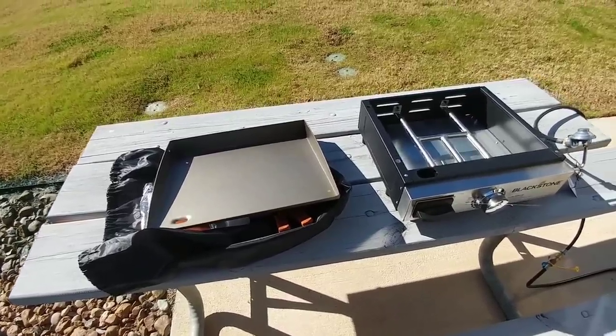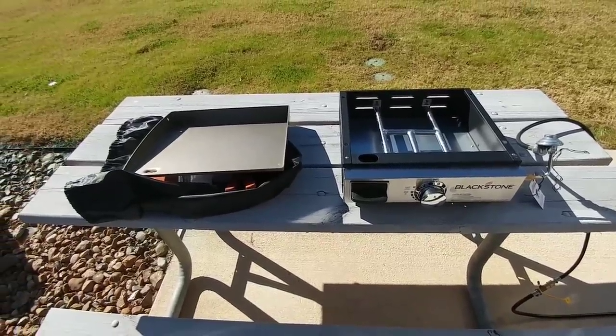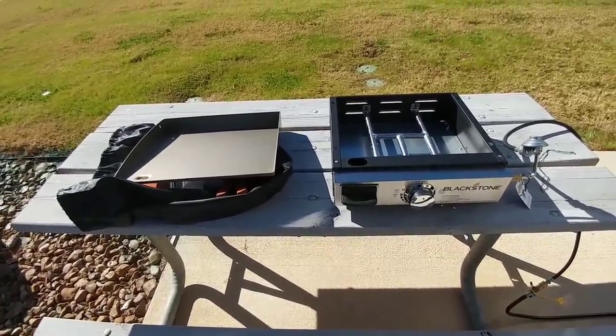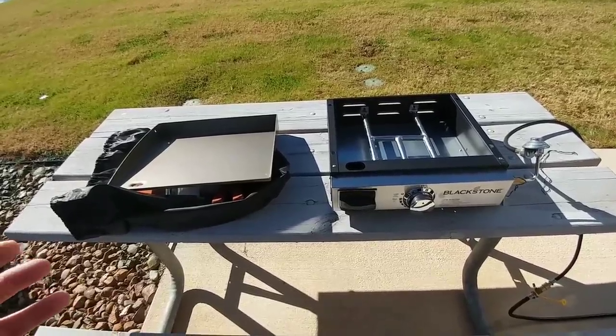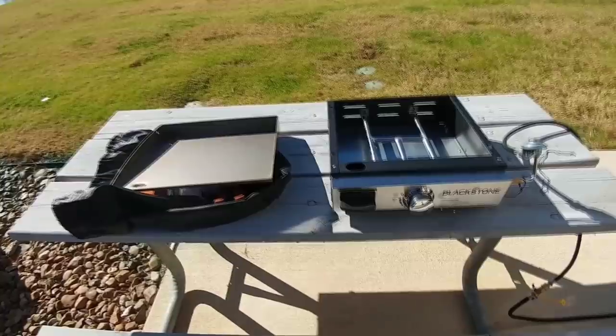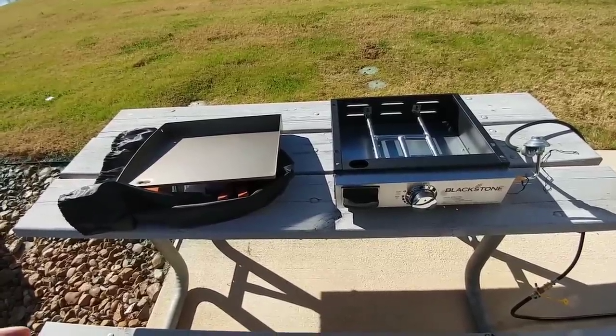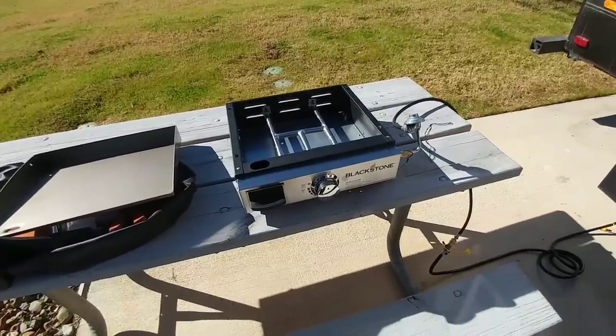Instead of using that, I went online and tried to find something that would be portable and relatively easy to clean. Whether we cook some fish, steaks, or anything else, we wouldn't have to worry about a bunch of grease accumulating at the bottom and then having to clean it up — and hopefully rodents wouldn't try to get to it while it was outside. I came across this Blackstone little griddle.